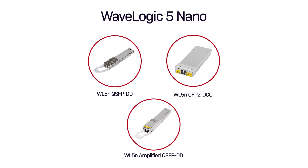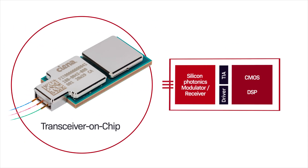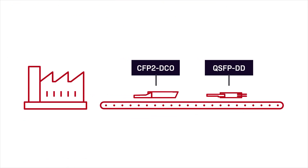At the heart of WaveLogic 5 Nano is the transceiver on chip — a highly integrated multi-chip module enabling high-volume manufacturing and global supply of both low and high TX power QSFP-DDs, as well as CFP2 DCOs.